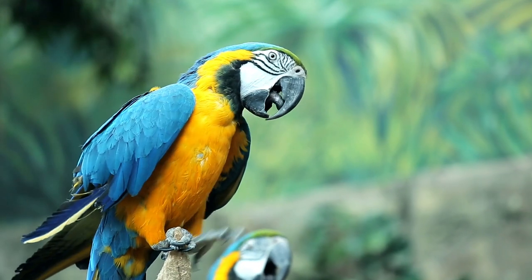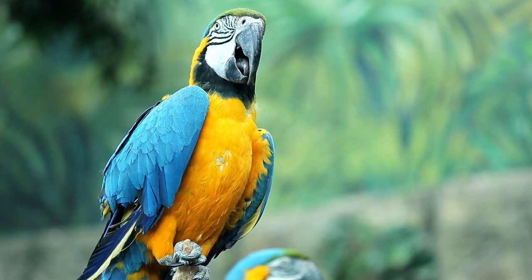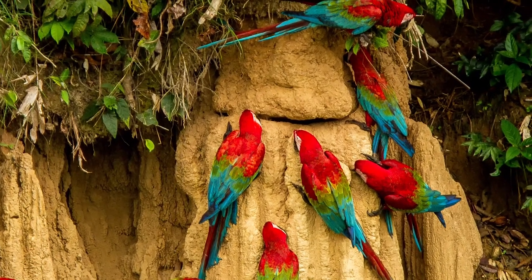Either way, these vibrant feathered animals have a raucous good time, cawing, singing, and chirping all the while, making this a must-see stop for travelers in this region.